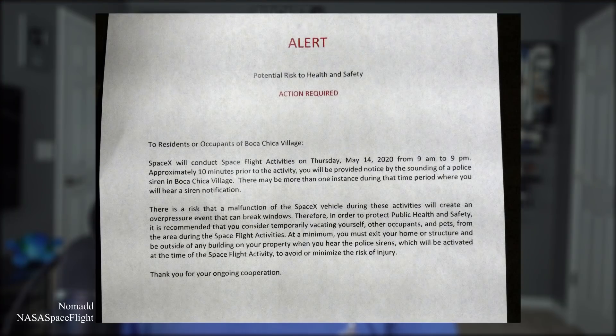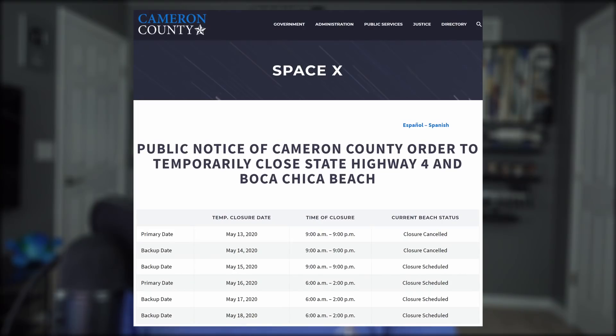The static fire was supposed to happen yesterday, according to notices that went out to locals in Boca Chica Village, but that was cancelled. As it currently stands, we can expect that static fire to happen sometime today, and if not today, then definitely this weekend. You can keep an eye out for that on the LabPadre stream.